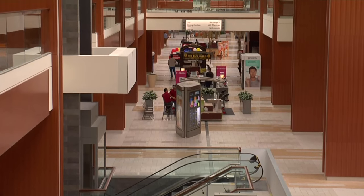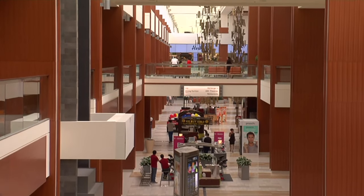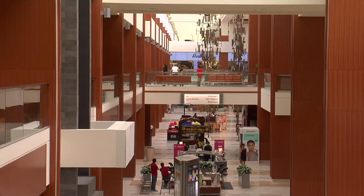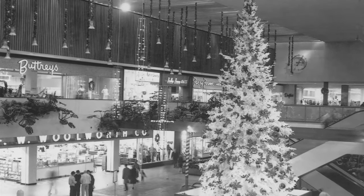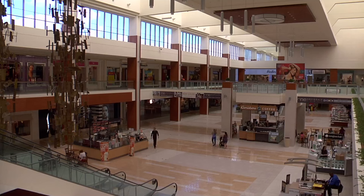There was talk of designating Southdale as a historical landmark, but because the mall has been updated over time, very little of the original building remains. The mall isn't the physical structure — the mall is a social and economic idea. The fact that it changes over time is fine, and Gruen would probably be fine with that too. I'm Tracy Wolf reporting for the NewsHour.